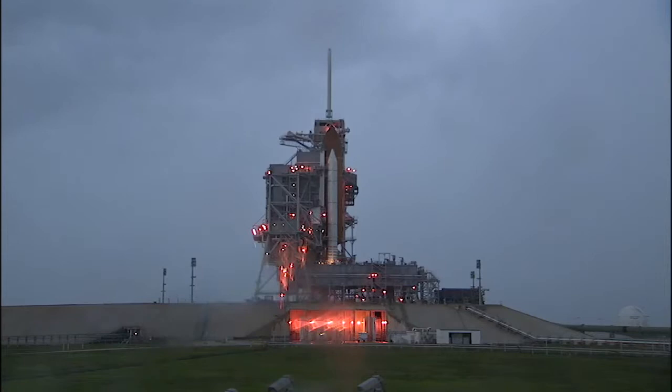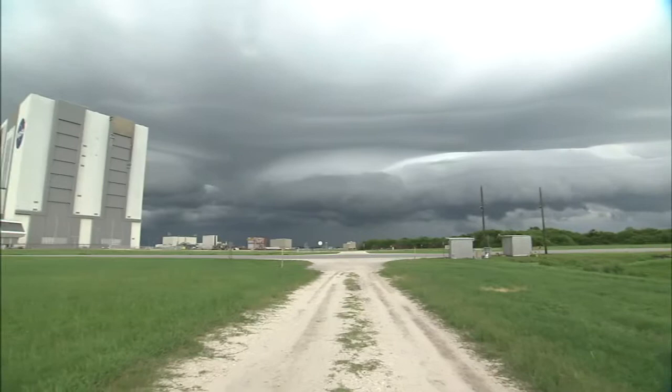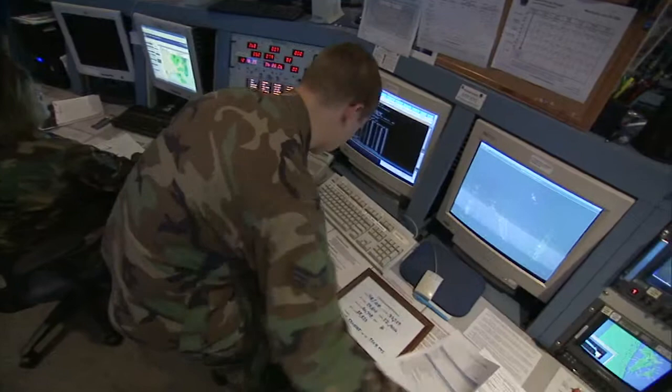There are so many things that can keep the shuttle on the ground, weather being one of them. It's one of the more visible ones to the public. Weather is often the difference between go and no-go when a space shuttle is ready to lift off from NASA's Kennedy Space Center in Florida. The task of tracking the weather and determining whether it's safe for a shuttle to launch falls to the Launch Weather Officer.